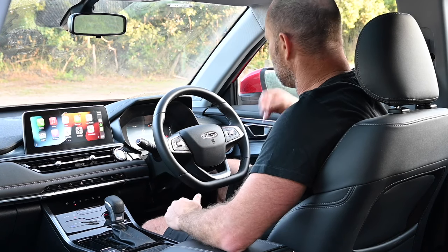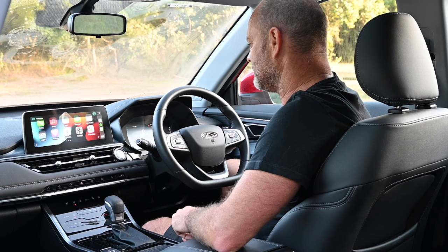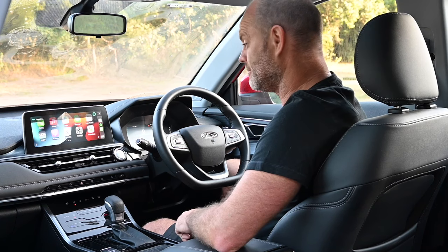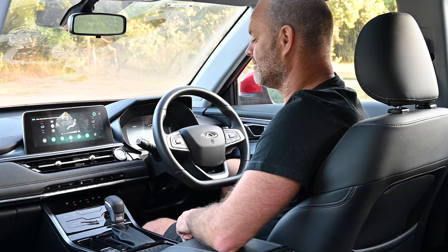To access it, you can either push the little voice button or go with: 'Hello, Chery.' — 'I'm listening.' — 'Can you cool the car please?' — 'Got it. Decreasing the temperature in all areas to 17.5 degrees.' That actually worked.